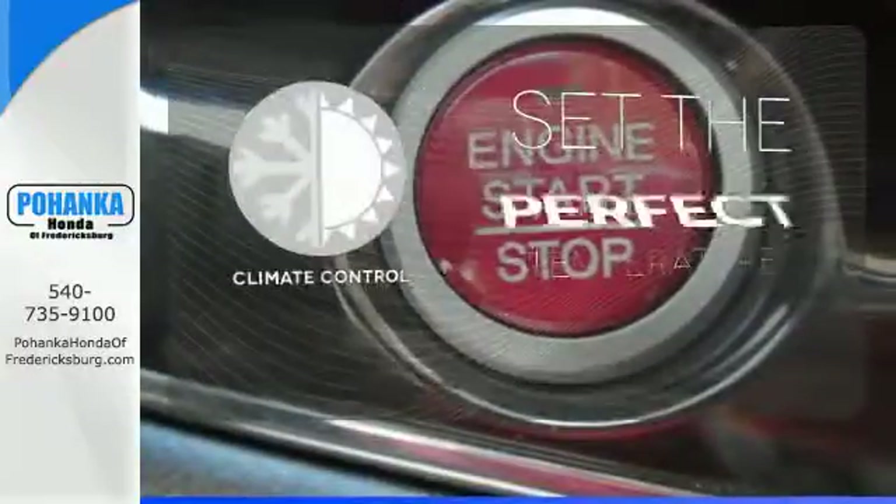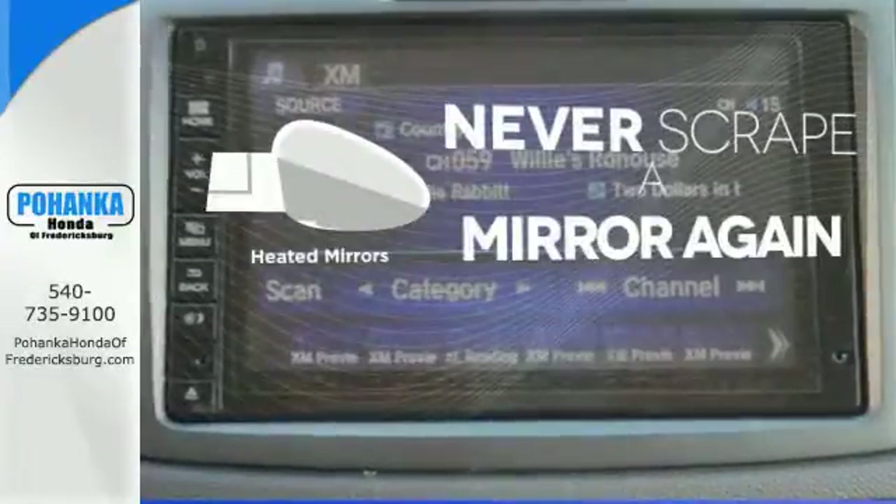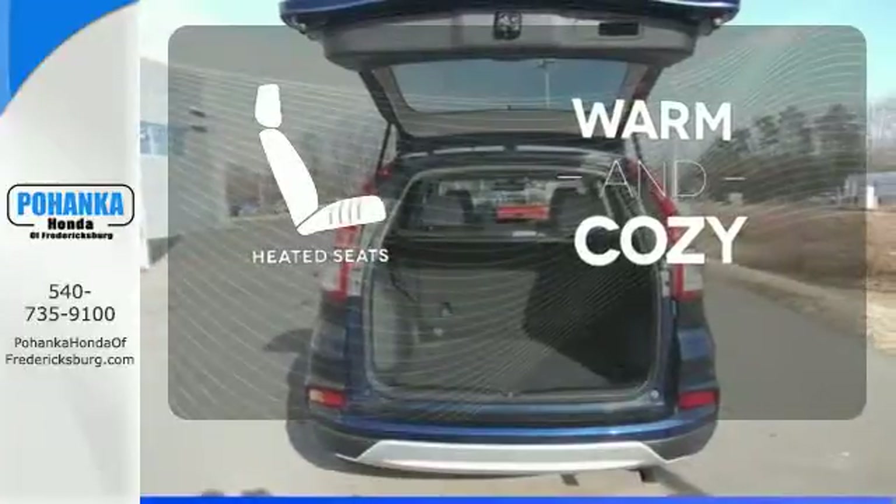The climate control lets you set the temperature exactly where you want it. Heated mirrors mean never worrying about ice obstructing your view. Wrap yourself in the comfort of heated seats.